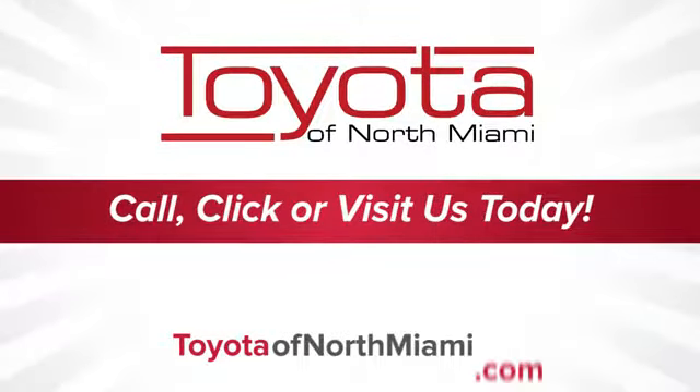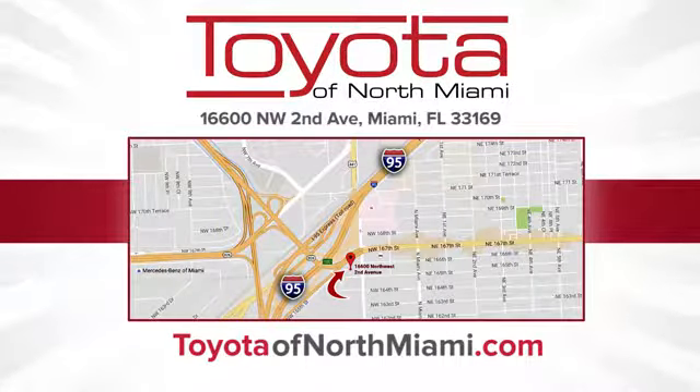Toyota of North Miami. Call, click, or come see us today so we can exceed your expectations. We're conveniently located at 16600 Northwest Second Avenue in beautiful Miami, Florida.